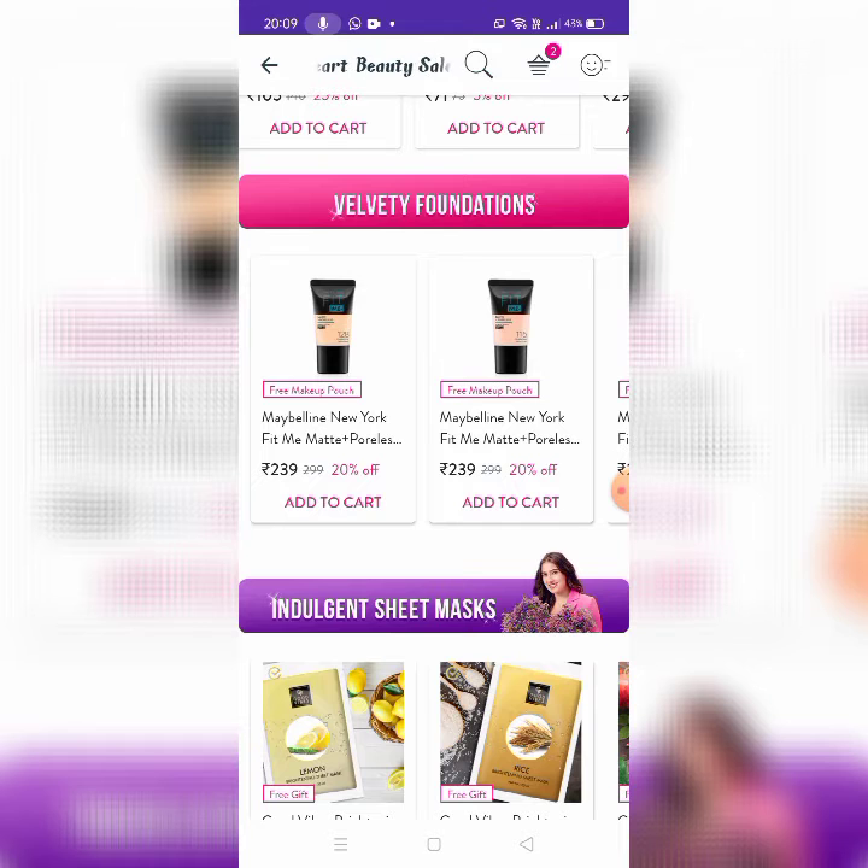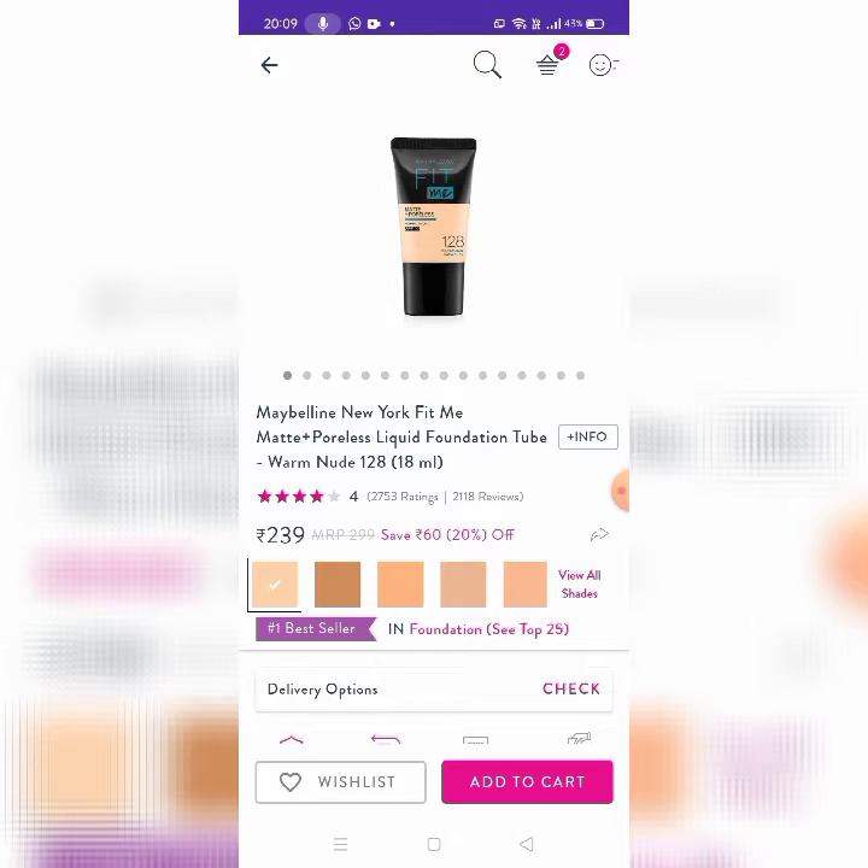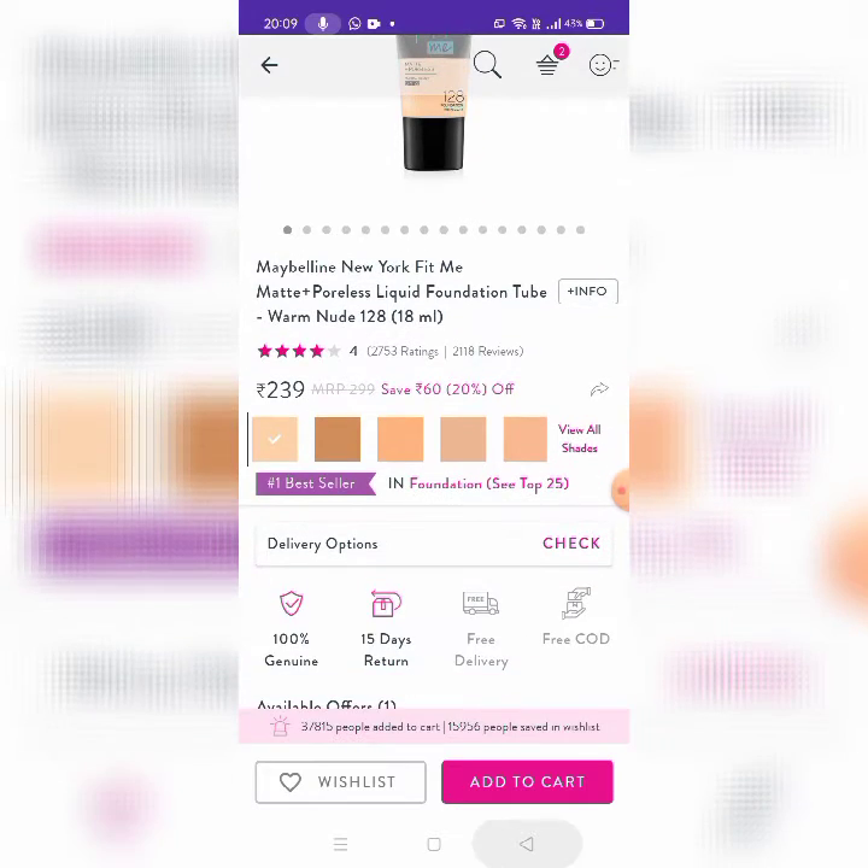Next, there are Fit Me Foundations. This is a great product — a free make-up fortune. If you purchase it, it is 20% off. You can choose a shade. The rate is 239 rupees.